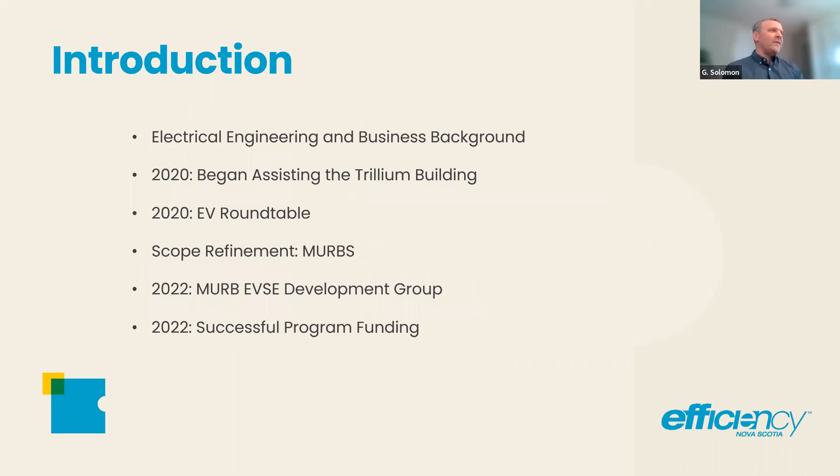Quick introduction to myself: I have an electrical engineering and business background, which bodes well for EVs. Around 2020, I began assisting the Trillium Building downtown. They were looking to get some EV chargers installed there, and they wanted to know what was possible, what weren't possible, what were the problems involved and how to get past the hurdles and get things done.